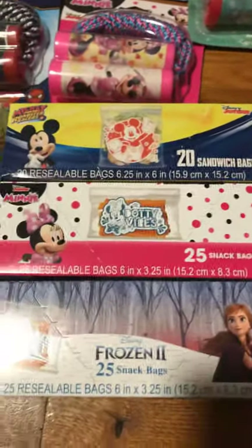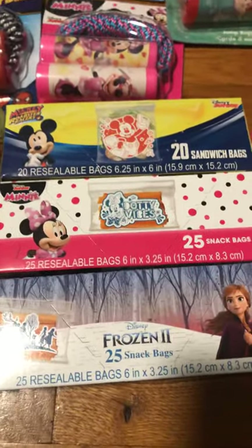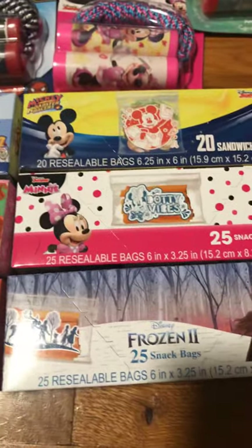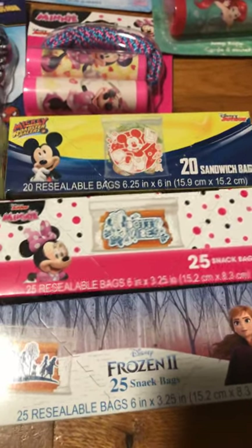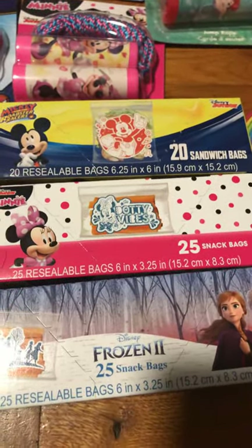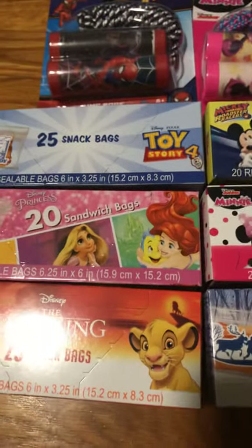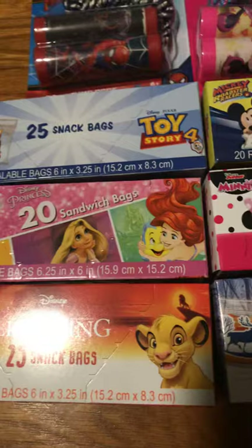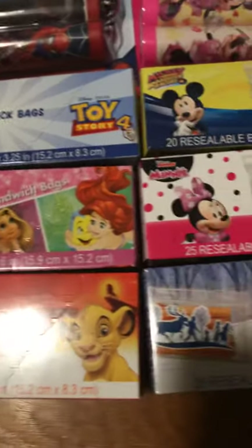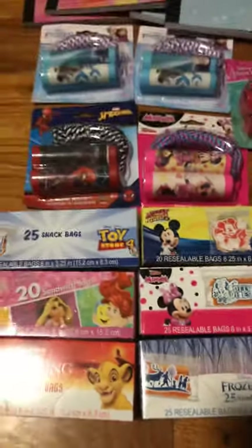Lastly are these snack bags and sandwich bags. I was very pleased that there were different character ones — a lot of different kinds. I think these would be great for removing items from their packaging, especially cardboard packaging, and just placing them in these little bags — like band-aids, paper clips, eraser tops, those little items that could just be placed in there. So I was very pleased with Dollar Tree today.